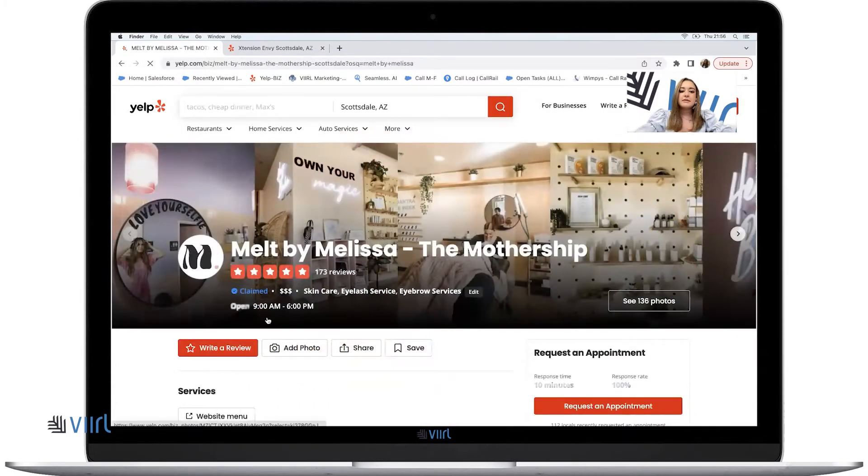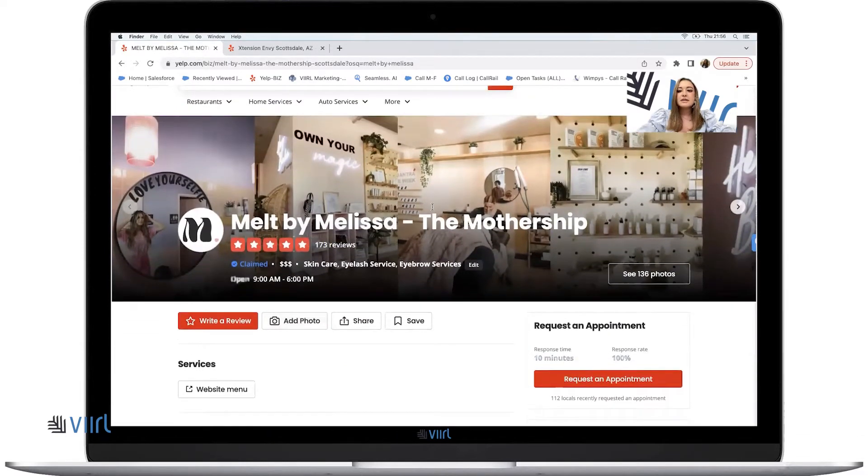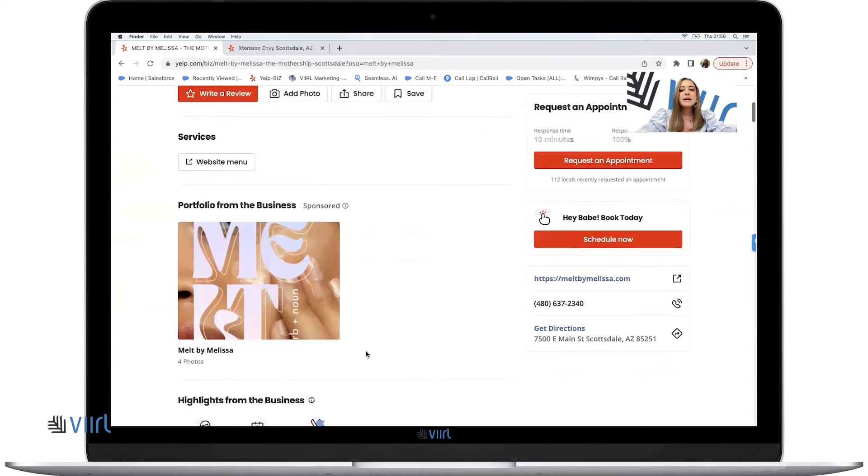Overall, she has a five-star rating with over 170 reviews. She has some pictures of the inside of her salon listed up here, so potential clients get a better feel for what her business provides and what it looks like on the inside.